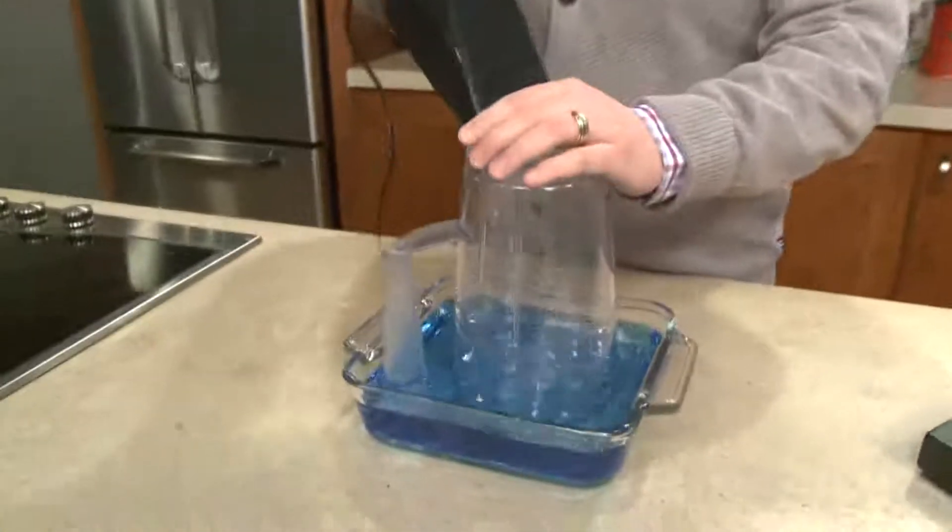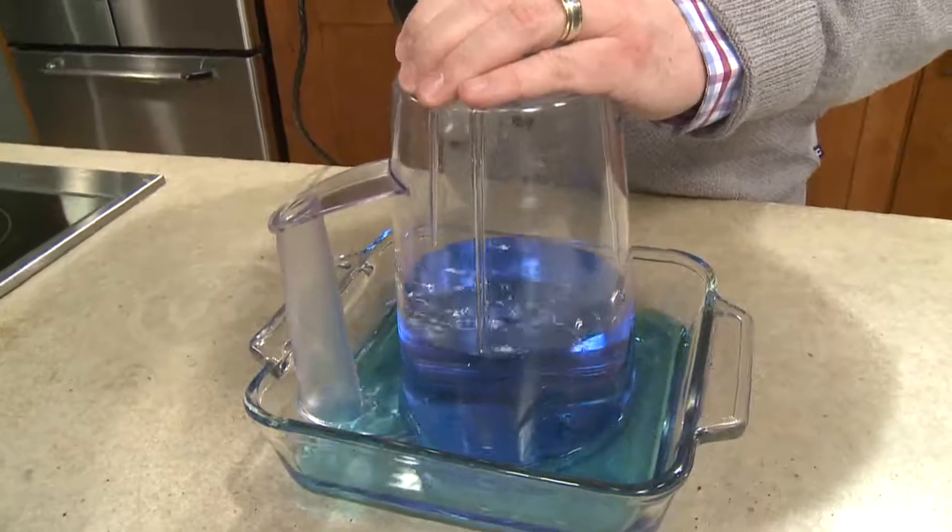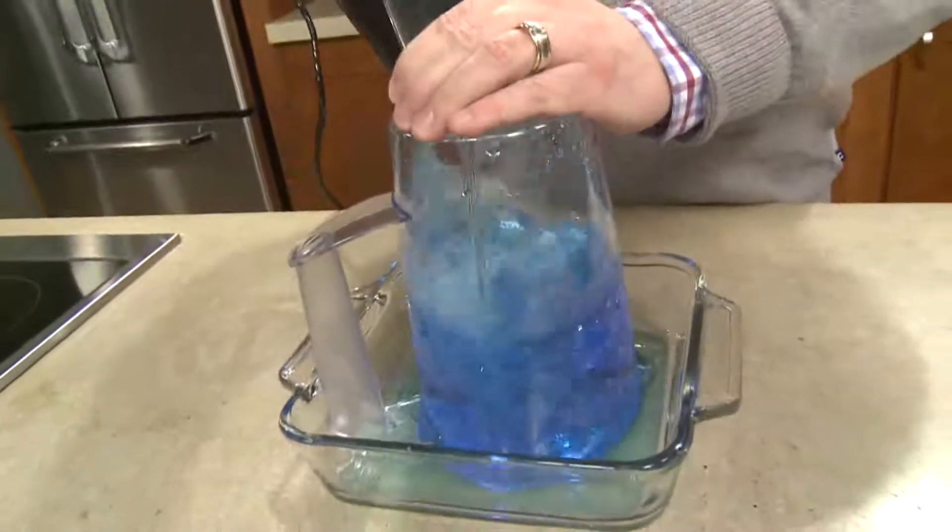Hurricanes, thunderstorms, blizzards — they're all examples of low pressure systems. But in the case of a tornado, that low pressure is extremely intense and only over a small localized area. So the end result winds up being something like a giant vacuum cleaner, pulling air in from around the funnel in towards the center of a violently rotating column of air.